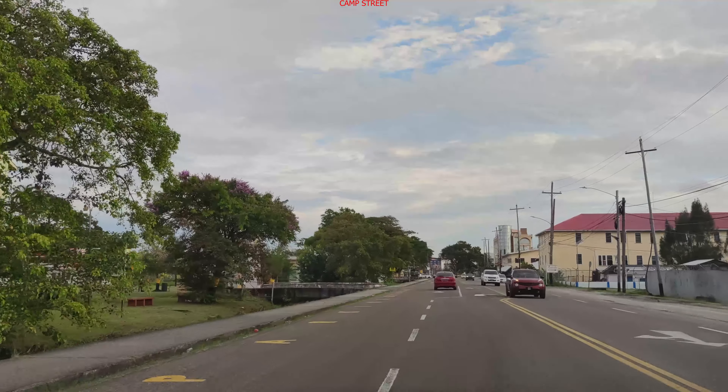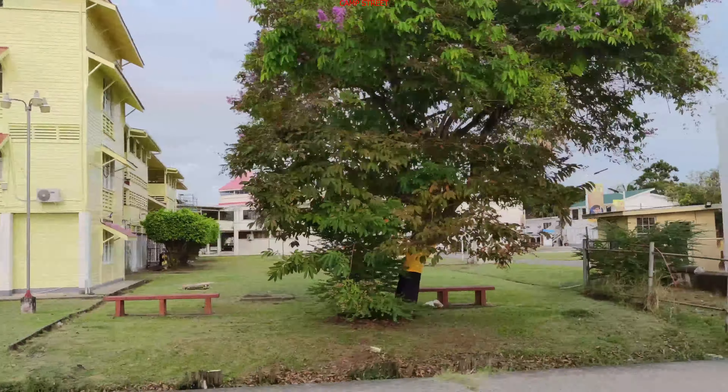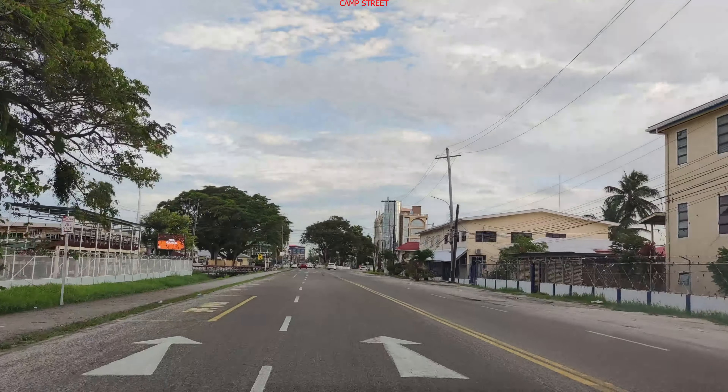This is Camp Street. We got Queen's College. We got the famous passport center here.